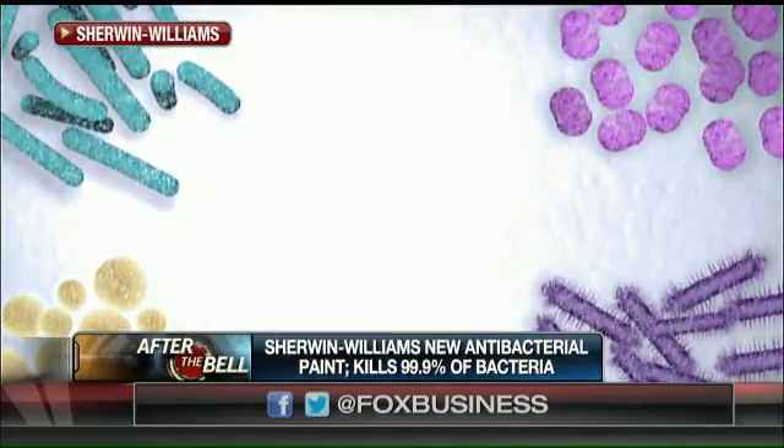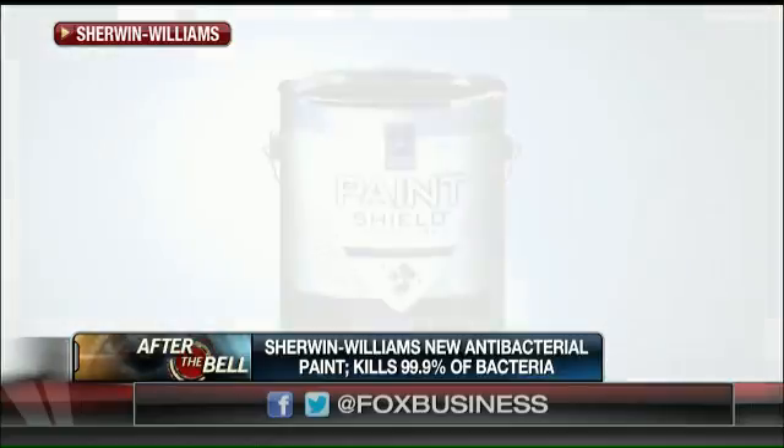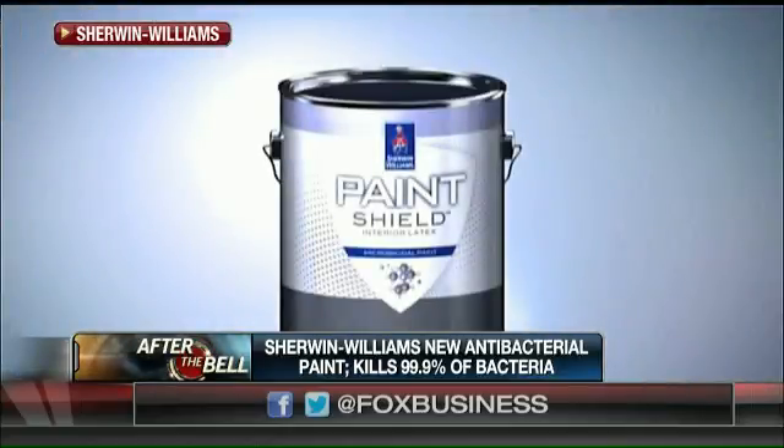How long does it last? Do you have to repaint every other year or something? No, you don't have to repaint every year. It's actually designed so that as long as you keep the paint surface intact, it will last up to four years.